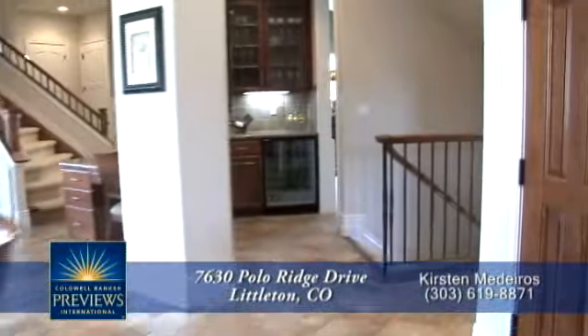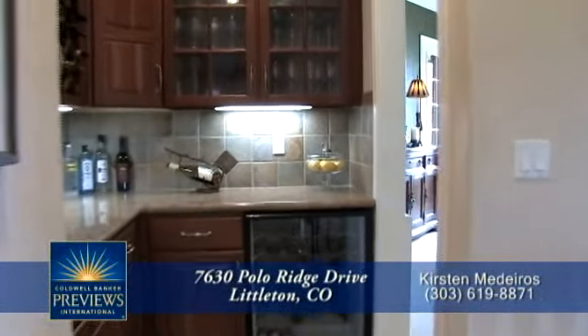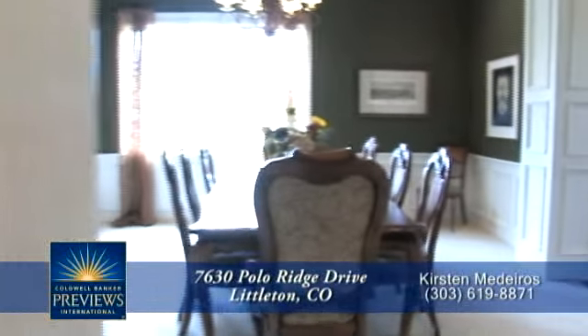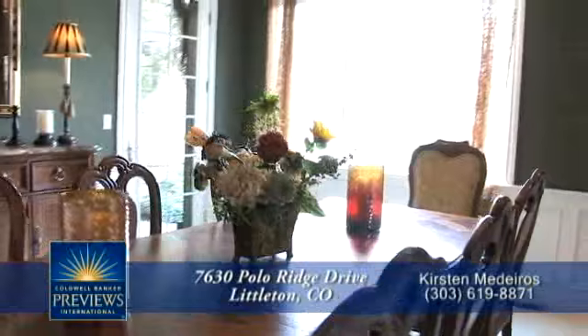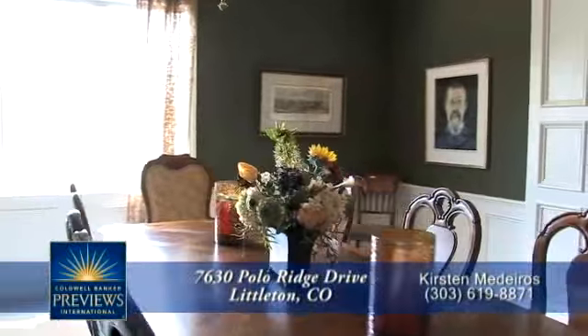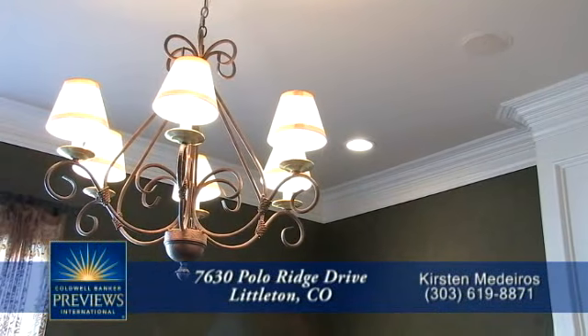As we head off the kitchen back toward the front entry and the dining room, you pass by a wine storage area with built-in cooler. The formal dining room can easily seat 10, and the details of this home are highlighted here, including the raised panels and chair rail, crown molding, and elegant wallpaper.